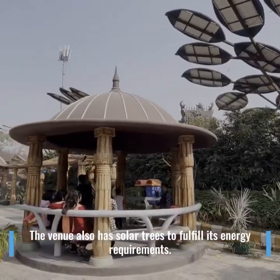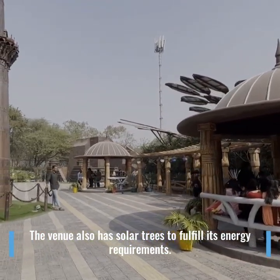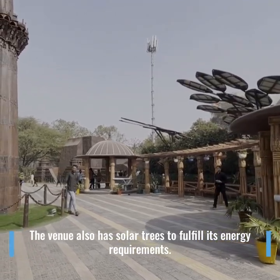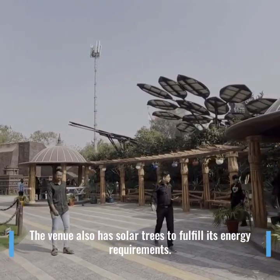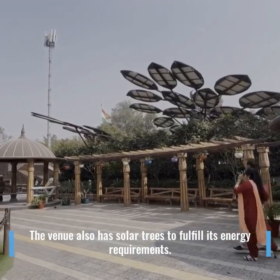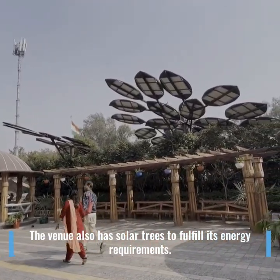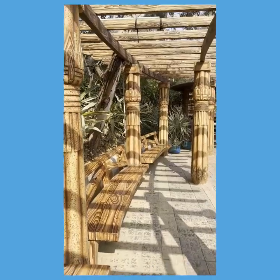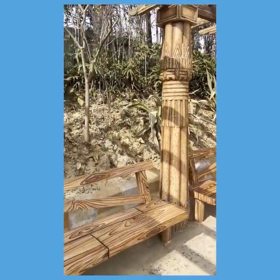The venue also has solar trees to fulfil its energy requirements.